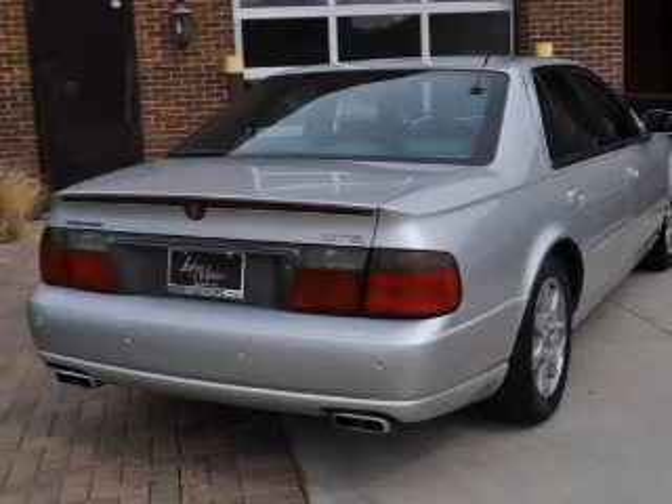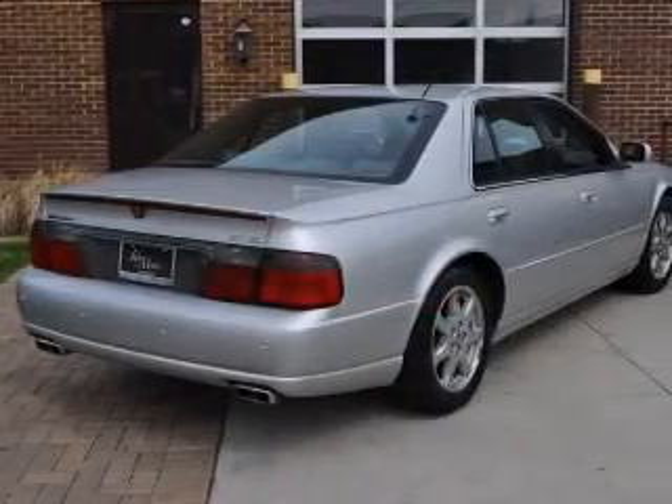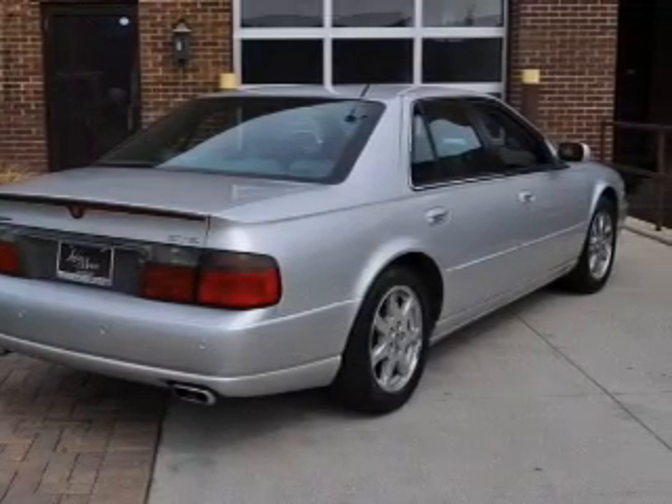Traction control, stability control, daytime running lights, and independent suspension. Our website offers more information on all of our vehicles. Call us today to start test driving.